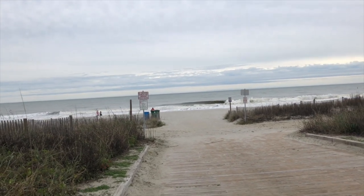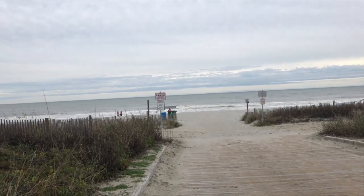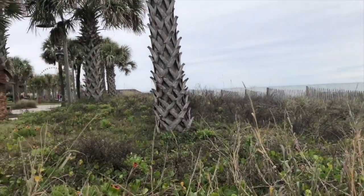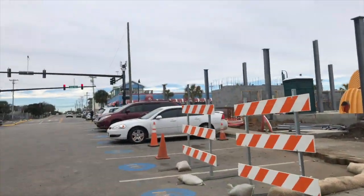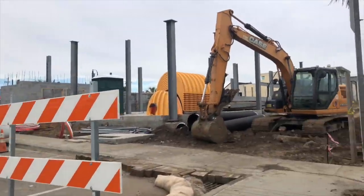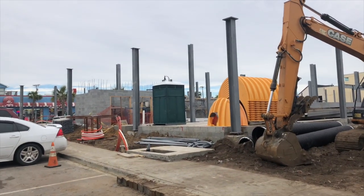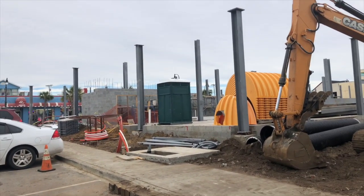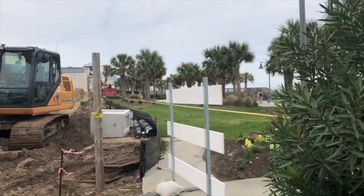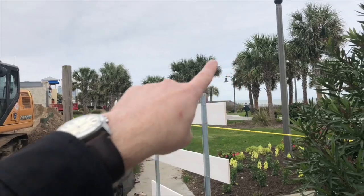Hello and welcome to the beach. This is the corner of 7th Avenue and Ocean Boulevard. And as you can see, it's a construction site — this specific site, which is oceanfront to the beginning of the boardwalk. This is where the boardwalk begins here.